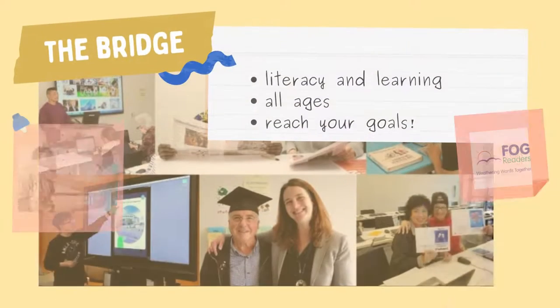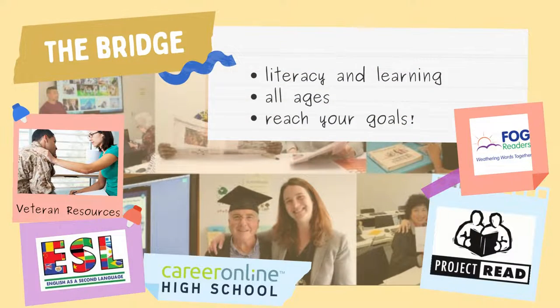Last but not least, the Bridge on the fifth floor — the Literacy and Learning Center — bridges individuals to their learning goals. From children and adult literacy programs to ESL classes to career online high school, the Bridge has many resources and programs that can help you. They also have technology classes and lots of resources for veterans.